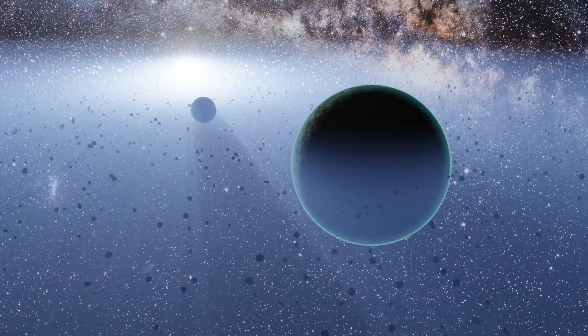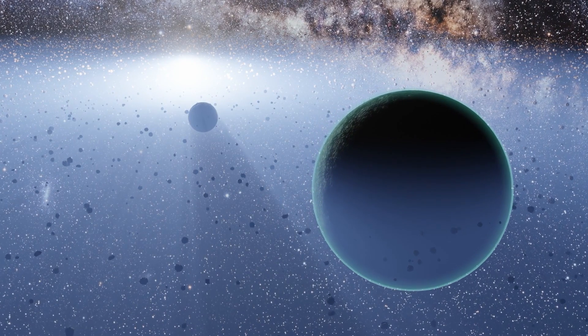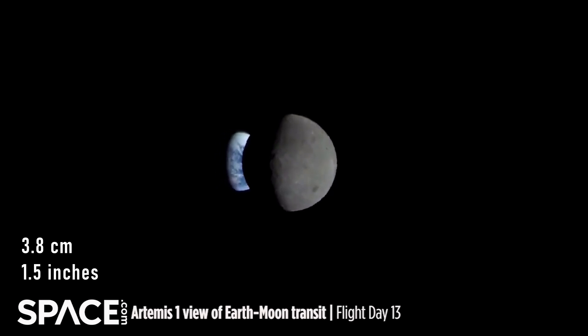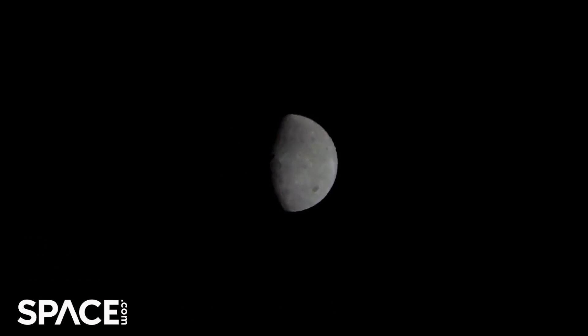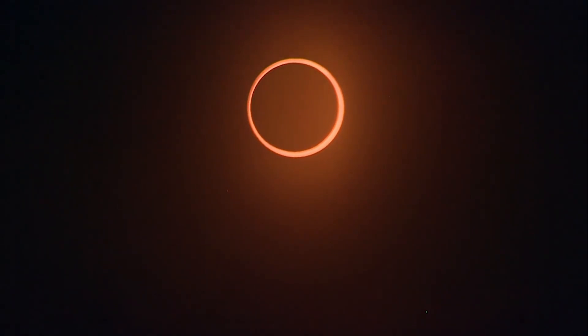We're also lucky to be alive in this particular epoch of Earth's history, which goes back some four and a half billion years. When the Earth and moon were still young, the moon orbited much closer to Earth and would have covered pretty much all of the sun and the corona during an eclipse. But the moon slowly drifts away at about 3.8 centimeters per year. Millions of years into the future, the moon will be too far away for total solar eclipses as we know them. We're fortunate to live in an era where the sun and moon's apparent size in the sky overlap almost perfectly. Sometimes when the moon is at its farthest point in its elliptical orbit — apogee — it's already smaller than the sun's apparent size, so a total solar eclipse truly is a rare and precious occurrence.